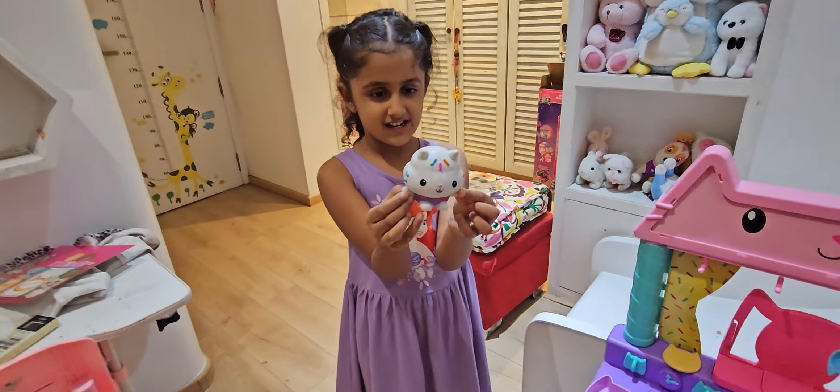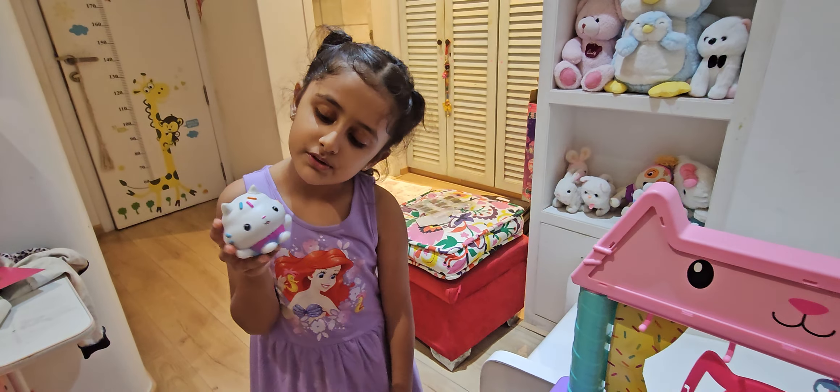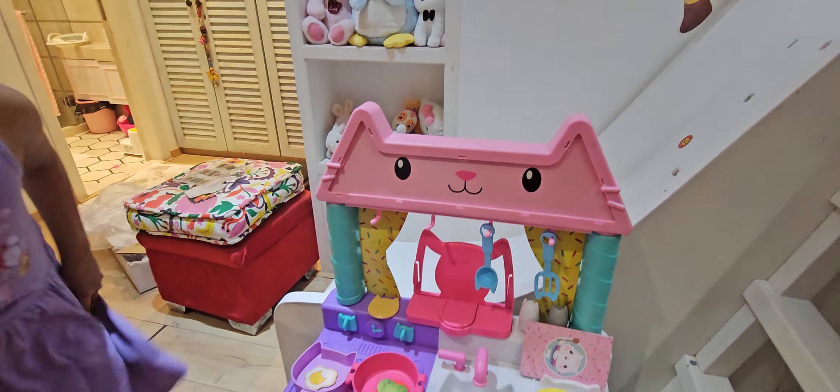Amazing! That's Cakey? Yeah! Wow! I know she looks like a cupcake but she's so cute! She is indeed and I love this dollhouse.